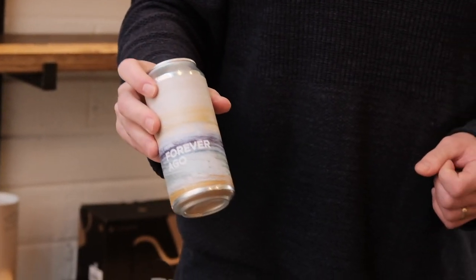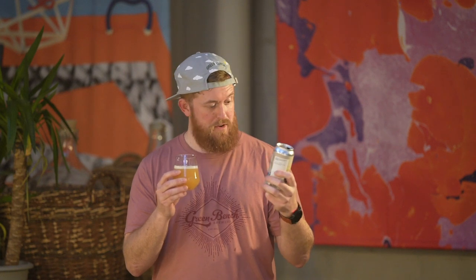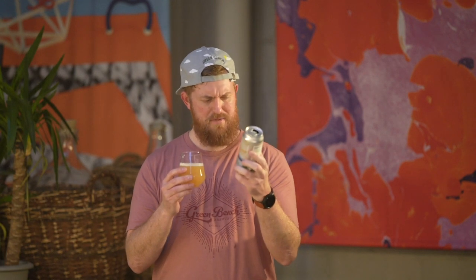Good. Second beer is Forever Ago. Forever Ago is our core New England IPA. The artwork is absolutely stunning. I know we went through artwork that's not a million miles away from this as a seasonal range, and if I'm honest I never really picked up on how close we got to Boundary's artwork without really spotting it. But absolutely gorgeous paintings.